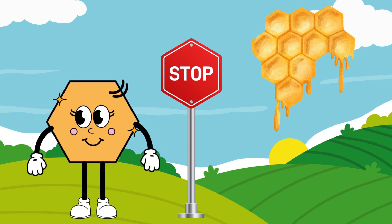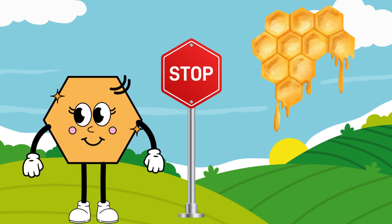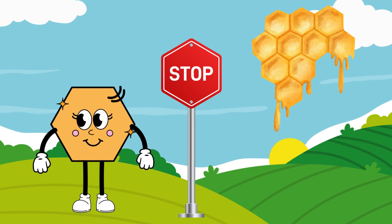Say hi to Hannah the Hexagon. Hannah is a 6-sided polygon with 6 angles. She is sweet like honey. Hannah lives in honeycombs and can be seen on stop signs.